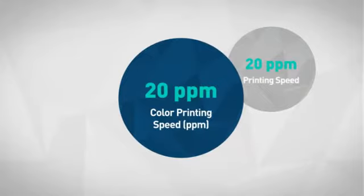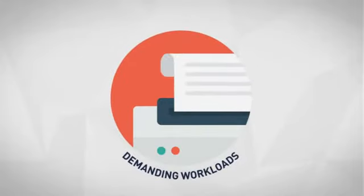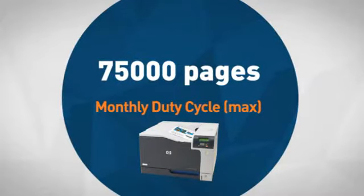First thing we noted is the impressive color printing rate, which makes it a good choice for demanding workloads. The efficient duty cycle makes your workspace smarter, efficient and more reliable.